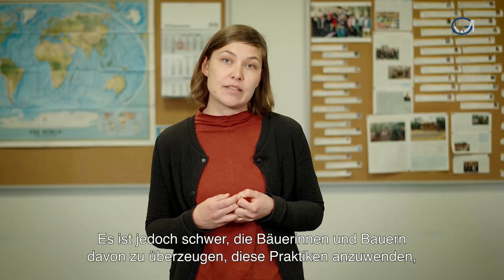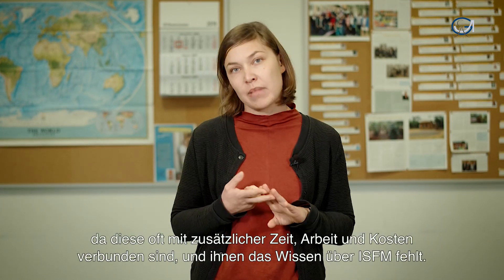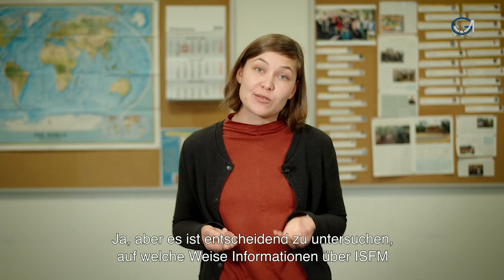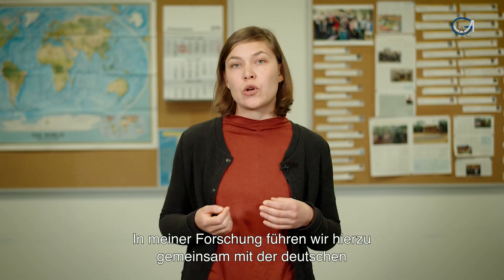However, it is difficult to convince farmers of using ISFM, since it involves additional time, labor and money, and their knowledge about it is low. It is crucial to study how information on ISFM can reach farmers most effectively. In my research, we test two learning approaches in an experimental way in rural Ethiopia, together with the German Development Cooperation Agency.